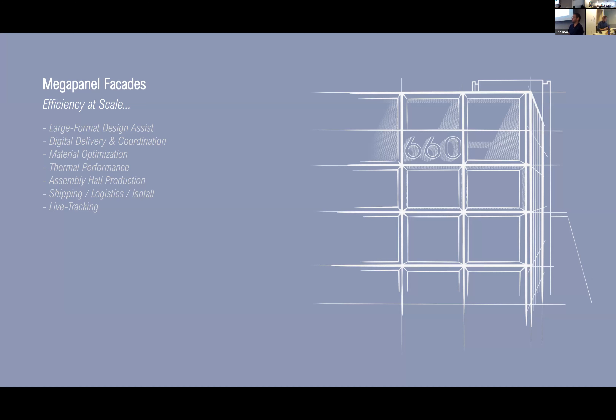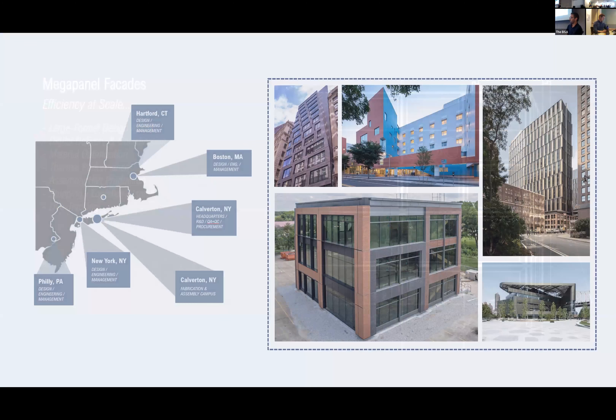Thank you, Steven. My name is Kyle, from Island. I've been with the company since we started our Boston office in 2013. We hit Boston at the right time and watched this city grow at an incredible rate. We were in the right place at the right time, able to take advantage of the tremendous design talent and knowledgeable, savvy ownership and development groups that really understand the value of building quality.